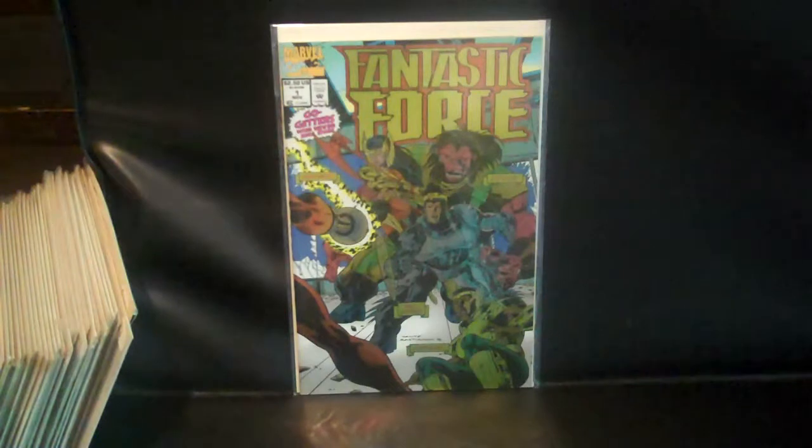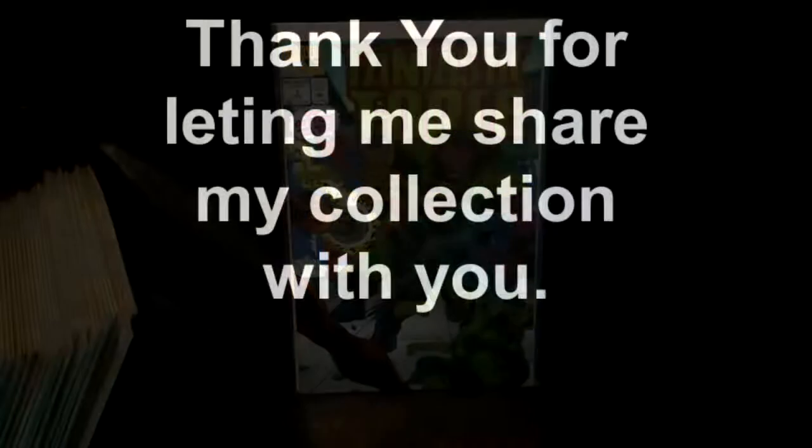Next video, for all you Fantastic Four fans, will be my start of the Fantastic Four, so stay tuned. Thank you!